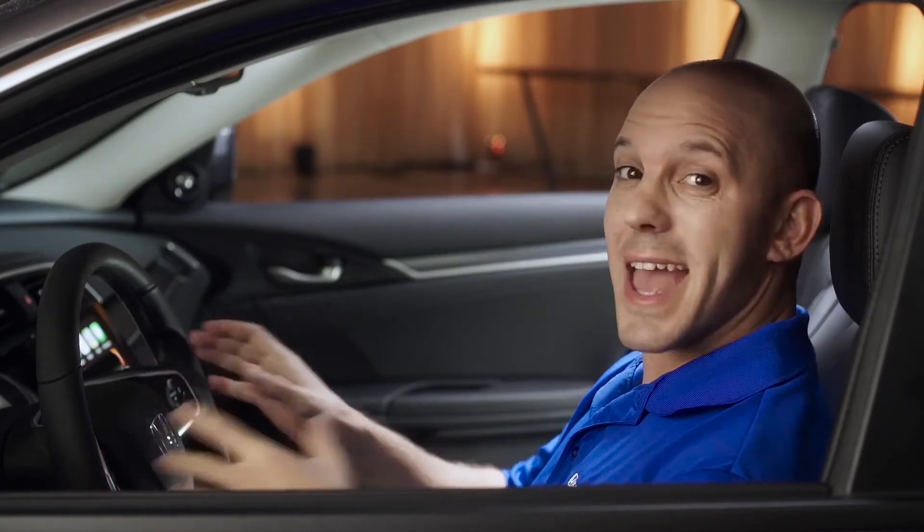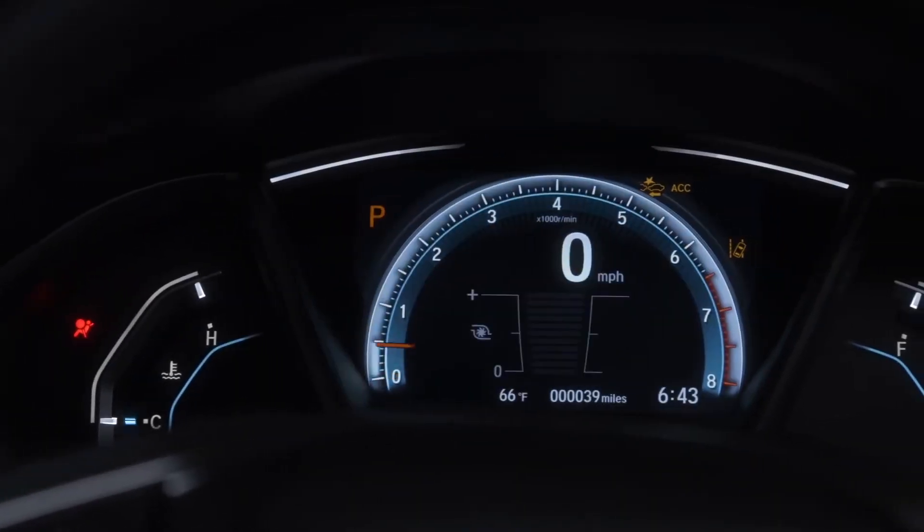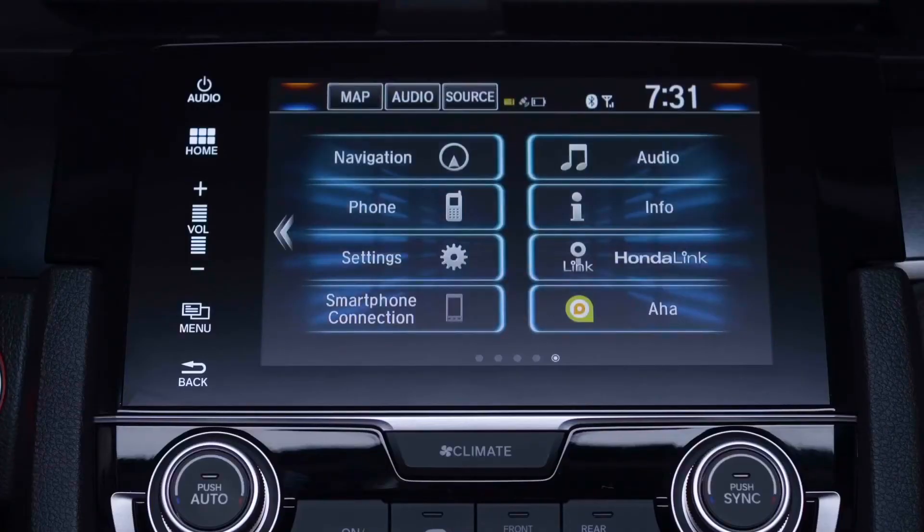Cruise controls are on the other side, and Honda has gone away from their two-tier design, going to a nice clean digital with analog look for your front display. And speaking of displays, this audio display is outstanding.